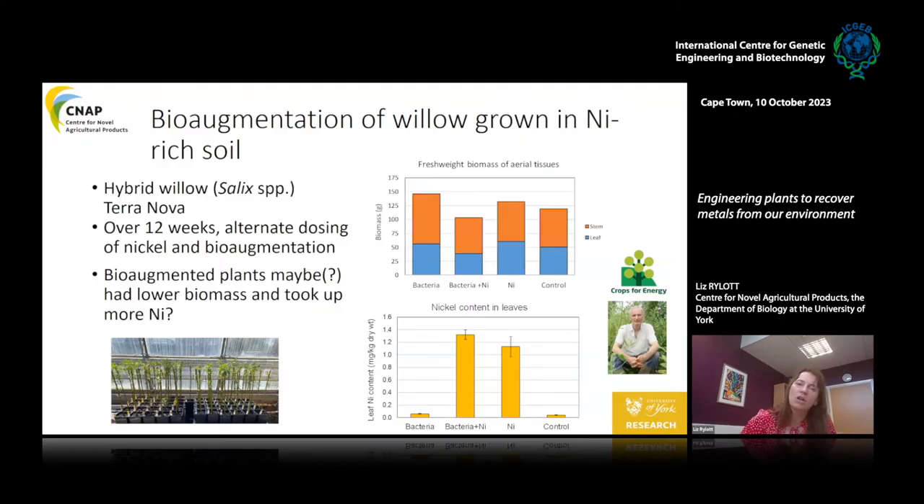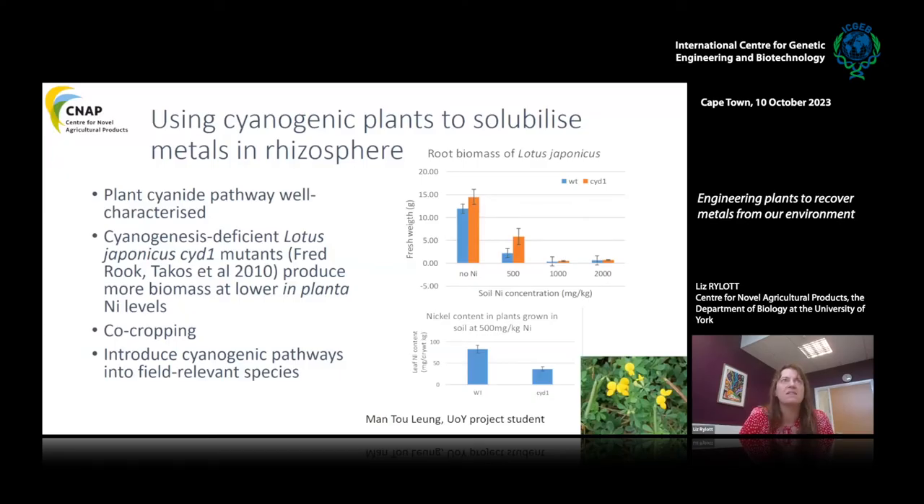We then took a consortium of bacteria and watered them into willow plants growing with and without nickel. Our first results are promising but not conclusive. When just bacteria are watered in, we see enhanced plant growth biomass, but in the presence of nickel the plants are not doing as well. It looks like the bacteria are enabling nickel to be solubilized and the plants are taking up more nickel — which is actually what we want — but we now need to enable the plants to withstand the resulting toxicity.